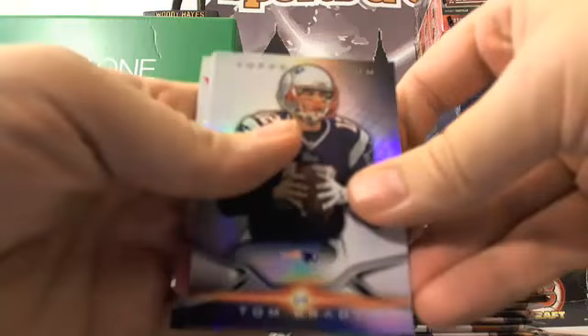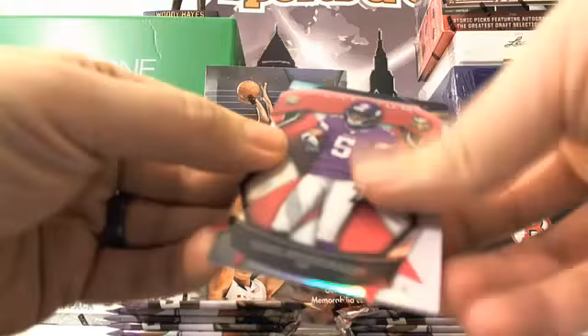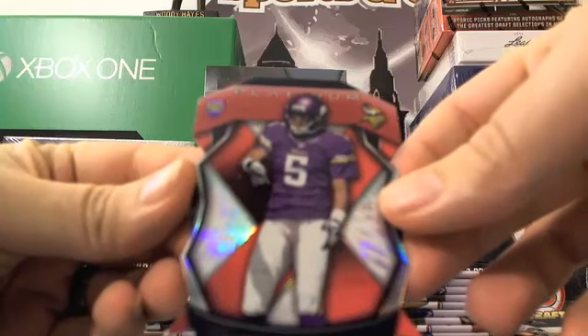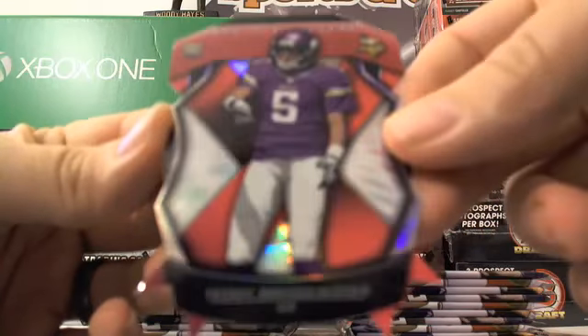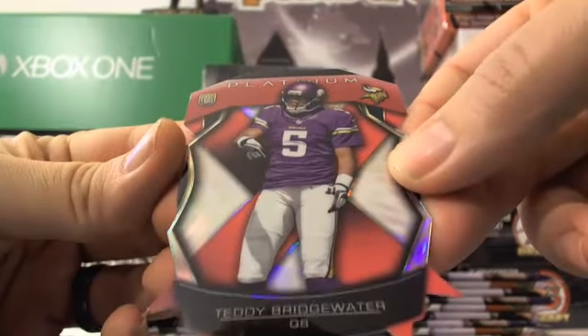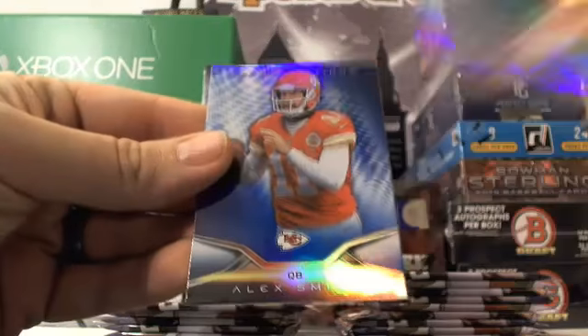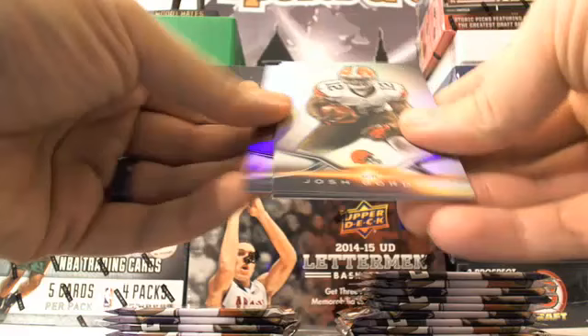Next pack — still looking for our hit. Got a Tom Brady right behind a Peyton Manning. And then look at this die cut — Breast Cancer Awareness Pink Ribbon, Teddy Bridgewater. Not numbered, but very nice die cut. And then a Jarvis Landry and an Alex Smith. Nice Brady and Manning action — would have been nice if they were big ol' hits rather than base cards, but interesting to find them in the same pack.